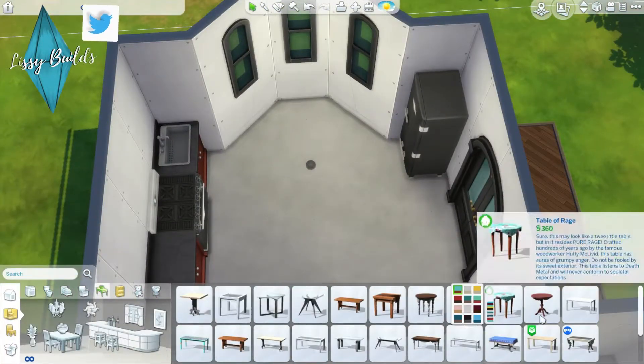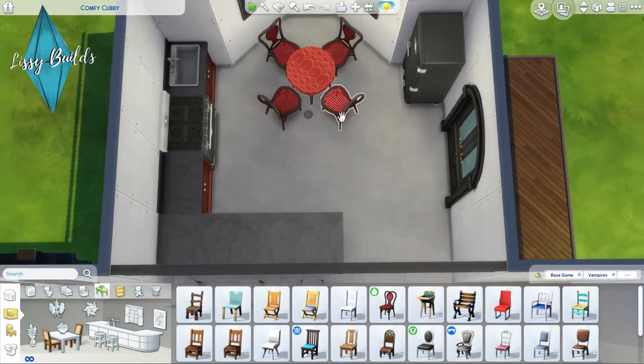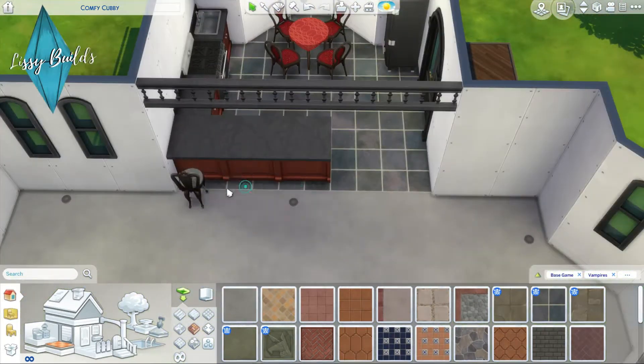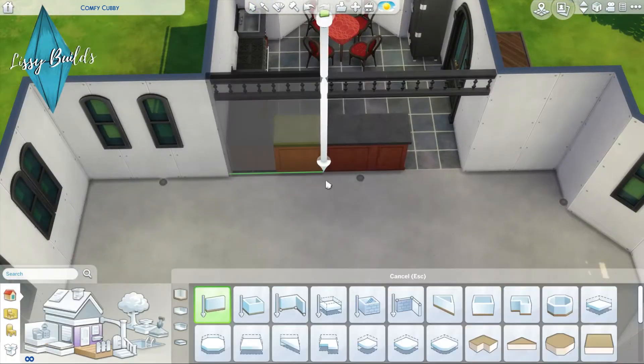I ended up putting a wall instead of an island counter — I got rid of the islands because it just wasn't working well. I needed to fit a bedroom and a studio, and those chairs were just clipping into technically the next section of the room, so I did put a wall there eventually.